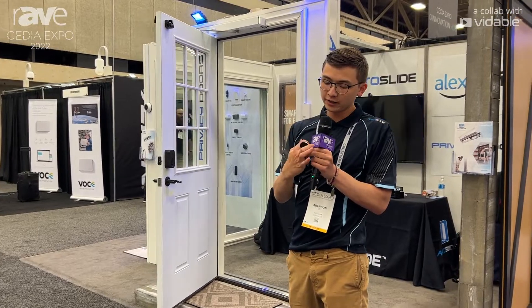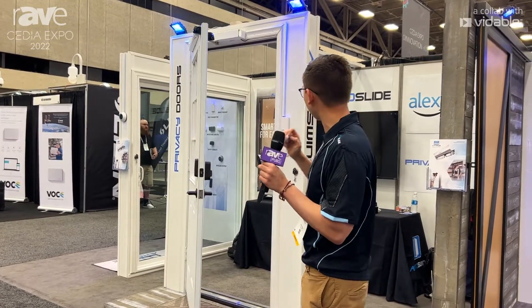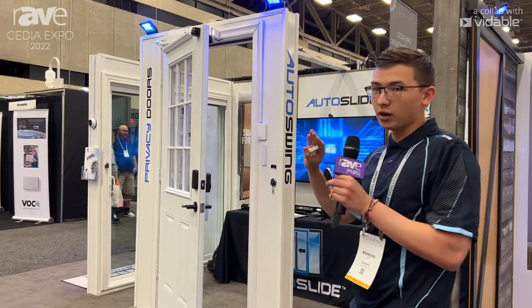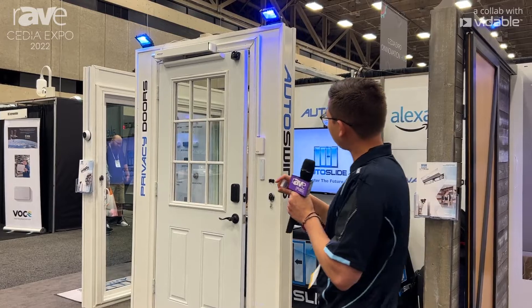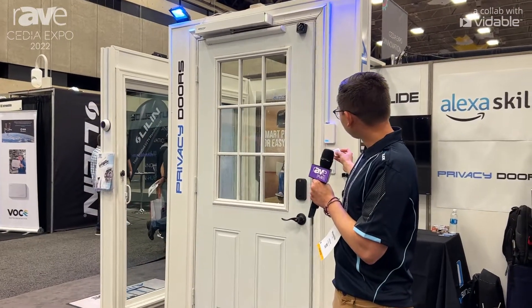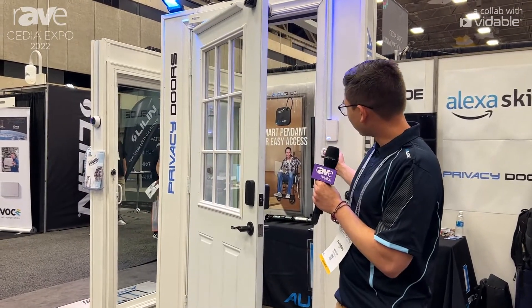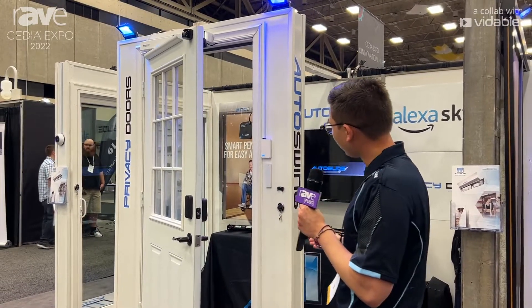The neat thing about this system — it also has a pet feature. If I bring this RFID canine tag, which is water resistant, within range of the receiver, it will actually hold the door open at a partial pet opening width. So I'll demonstrate: now I bring it within range, and it'll open just a little bit to let your cat or dog through the door. Once the tag is through, the door will close back up automatically.